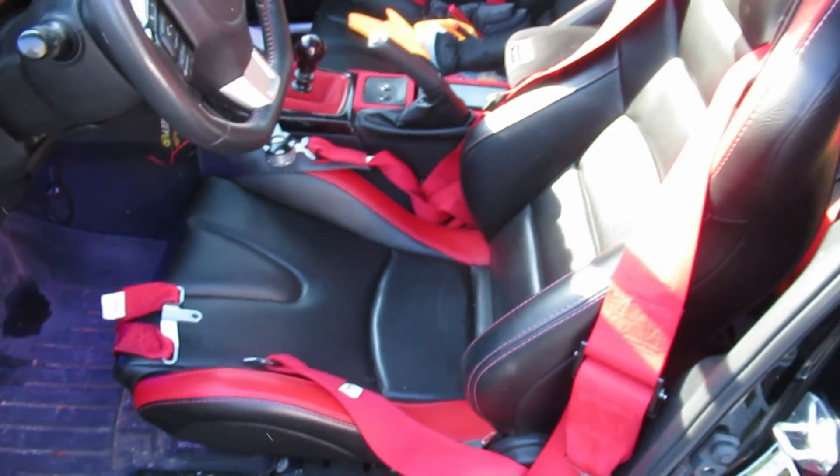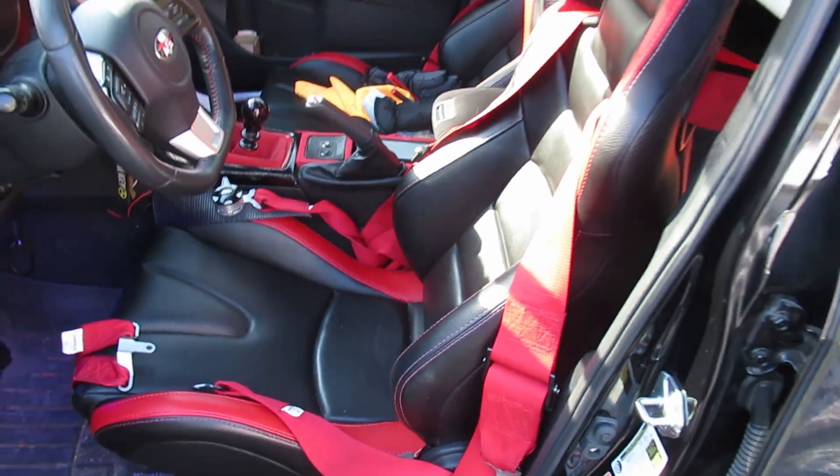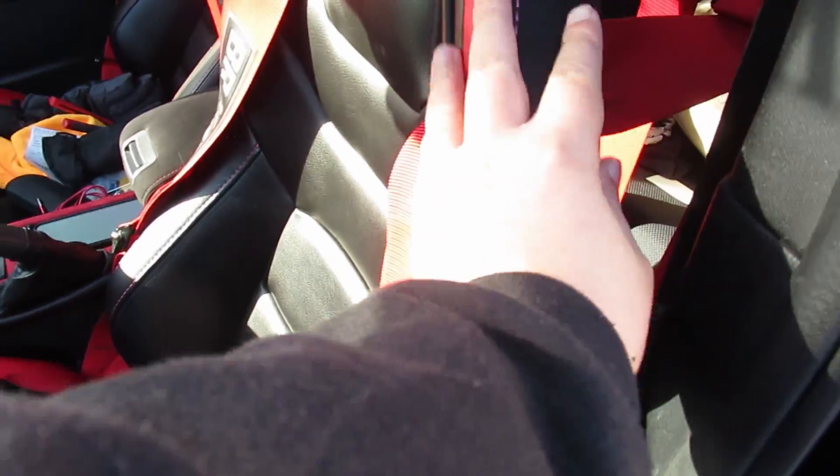I wanted to go over some of the features on these seats and what I thought of them after a year. To be honest, I don't know the exact model of these seats, but I do want to show them now. I apologize for the mess — I just took the car out and haven't had a chance to fully clean it yet. But these are the seats here — really comfortable. I've had no issues with them the entire time I've owned them. I found them super comfortable.